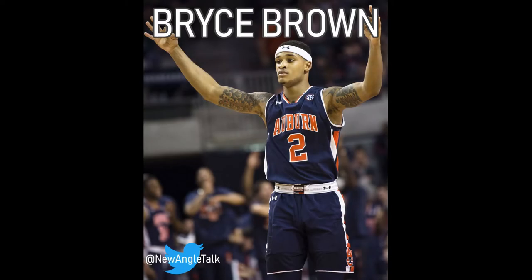Welcome back everybody. I'm Zach and you're listening to New Angle Sports Talk. Today we are reviewing the draft profile leading up to the 2019 NBA draft for Bryce Brown. Bryce was a dead-eye shooter and an elite scorer for the Auburn Tigers. Be sure to go ahead and hit that like button and remember to subscribe to see more videos just like this.